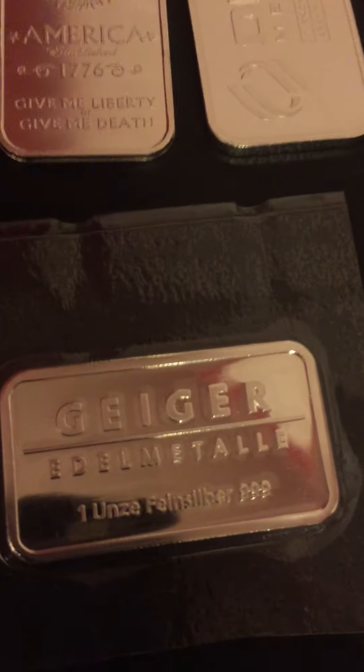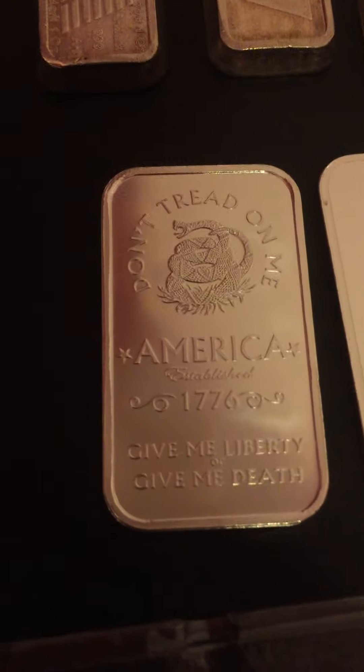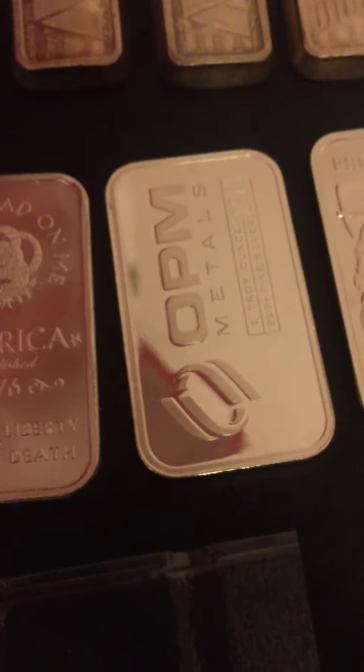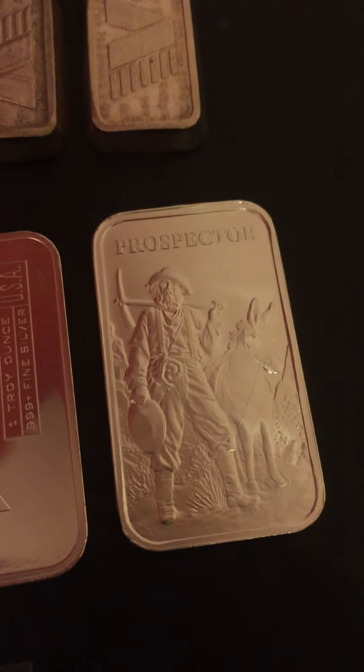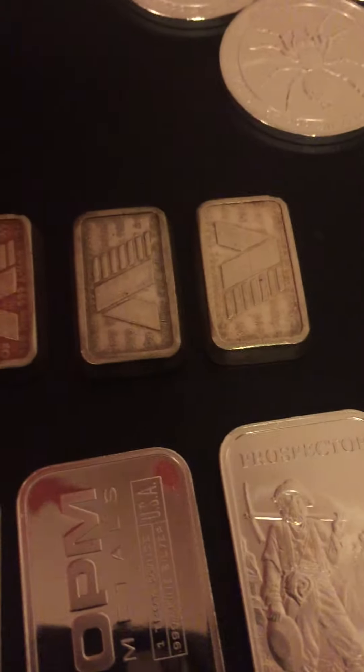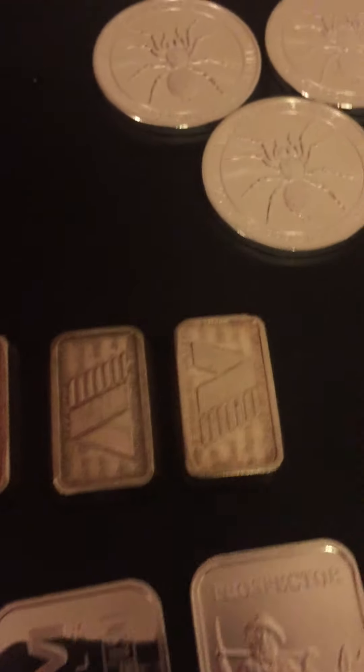Moving on to bars — I got a one-ounce Geiger Bar, a Don't Tread On Me, an OPM bar just because it was like $15 and some change, a Prospector Bar, and I picked up four of the AMARC bars. Those are becoming my favorite bar — I've been hunting those down.